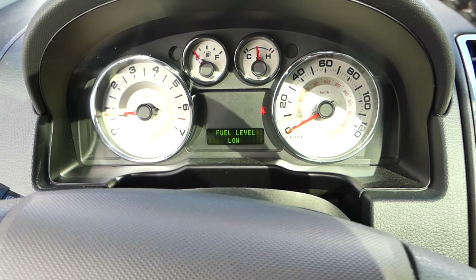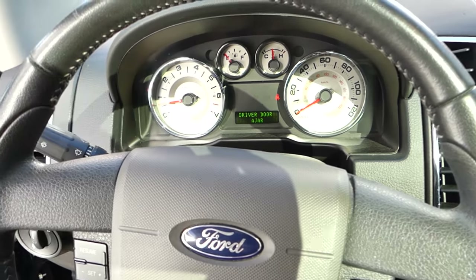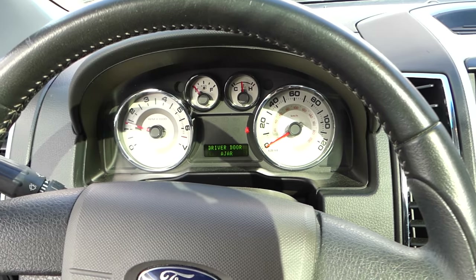Most of the time you will not even get a check engine light unless you've jumped a few teeth on the timing chain or belt. If you just jump one tooth, sometimes you never get an engine light until you've driven maybe 300 miles, and it could produce a confusing code.